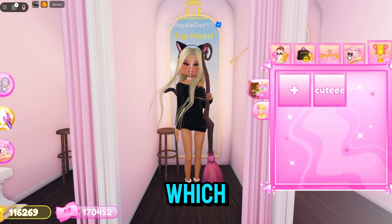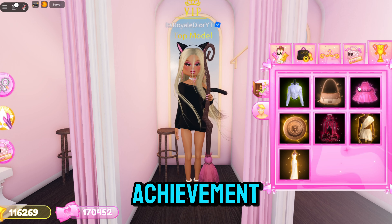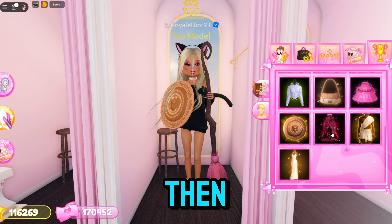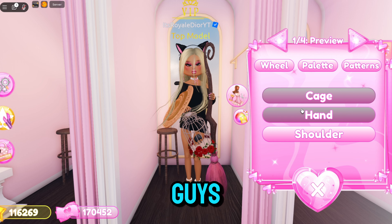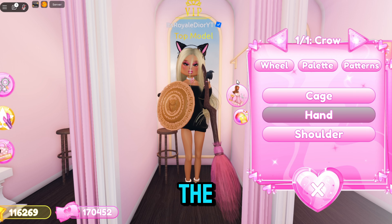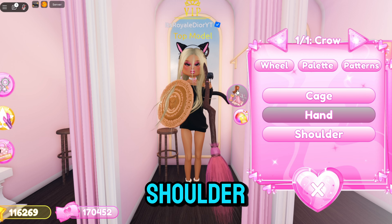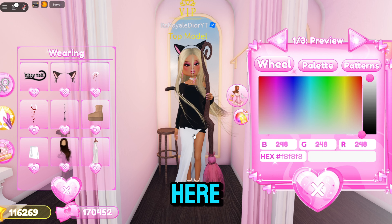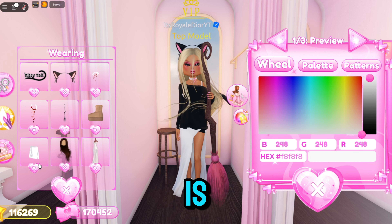If you complete the quest, you can get a whole bunch of new items. Go over to the achievement button — we have this shield right here that you guys can get. Then for the next one, we have this bird cage; you can toggle it to cage, hand, or shoulder, so the bird can be on your hand, your shoulder, or out of the cage.